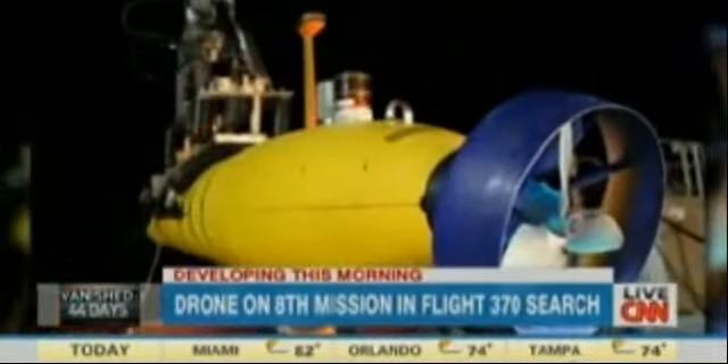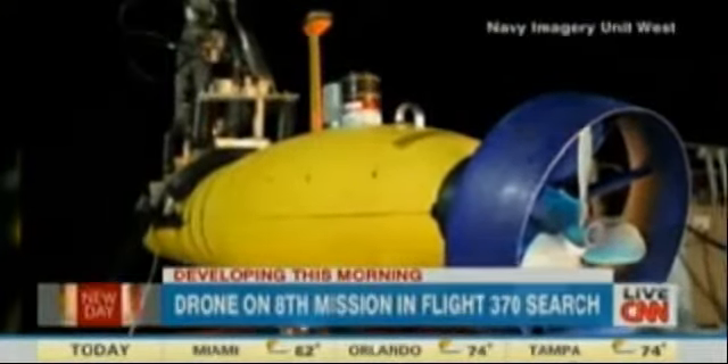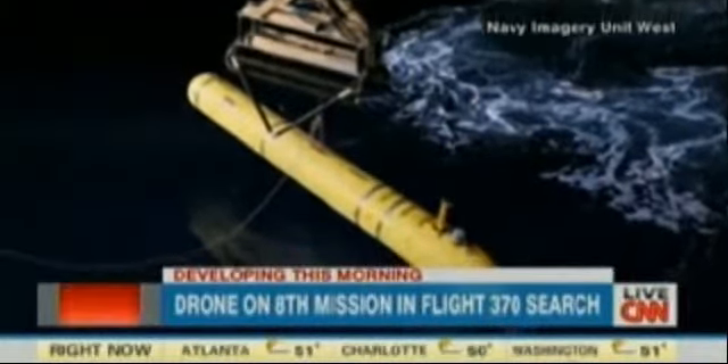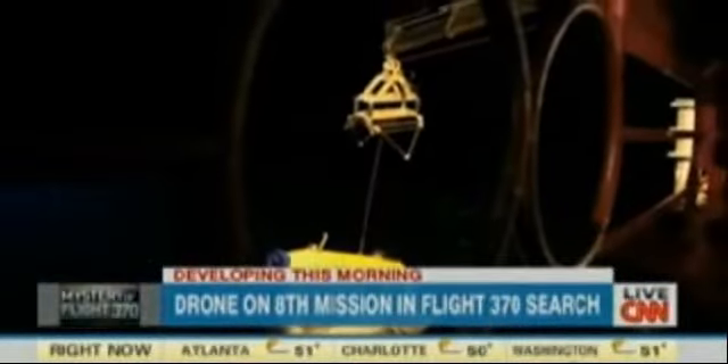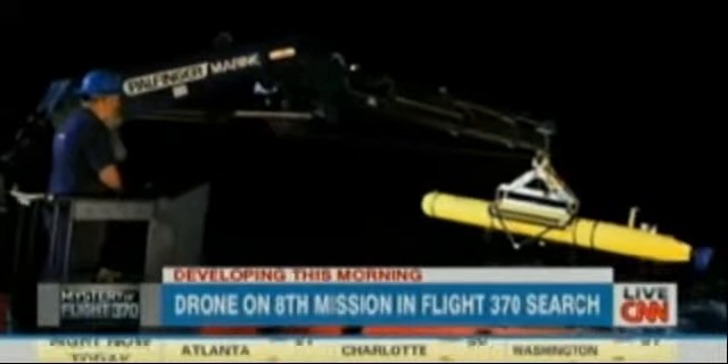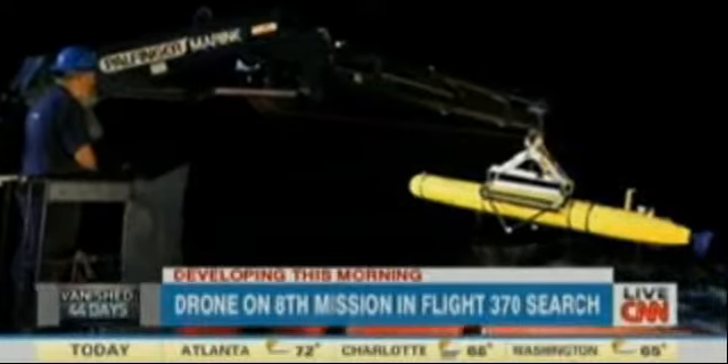The Bluefin-21, the vehicle scanning for any trace of Malaysia Airlines Flight 370, is in the water now for the eighth time. Up to 11 military planes and 12 ships are also in on the search today. But the weather — that's the problem. A nearby cyclone is making for some windy and rainy conditions. CNN's Miguel Marquez rode along with a crew that's played an integral role in that surface search, and here's his report.